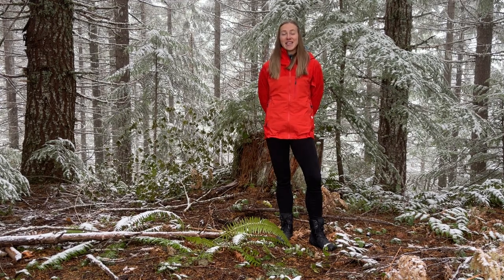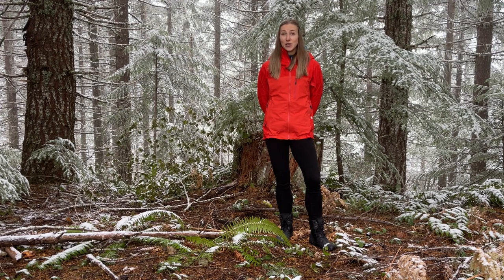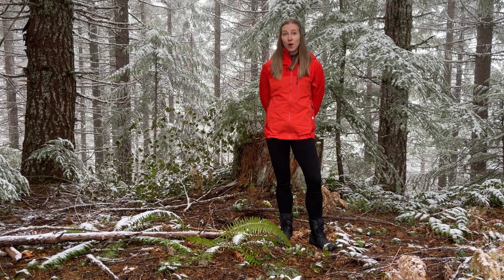Hey guys, welcome back to Hike Oregon. In today's video I'm going to be talking about winter hiking gear essentials — whether you're a first-time winter hiker or a seasoned professional, these items will not only keep you warm, dry, and comfortable, but also safe.